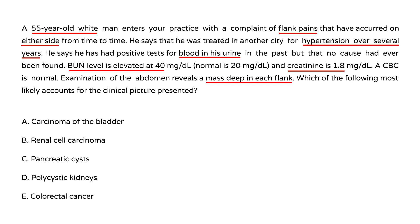The answer choices include carcinoma of the bladder and renal cell carcinoma, which are usually not bilateral. This patient is presenting with bilateral flank masses, which really points toward polycystic kidney disease. Colorectal cancer would present differently, usually with blood in the stool. So the most likely choice is polycystic kidneys.